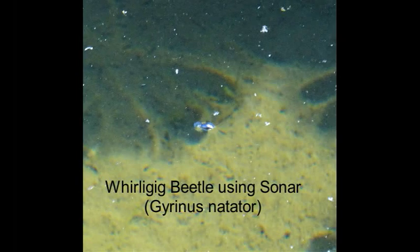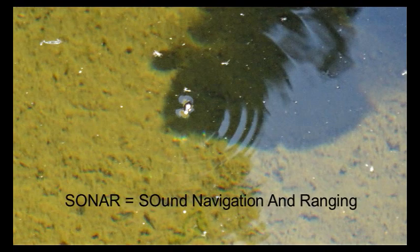This is the whirligig beetle, Chirinus natator. It's found on ponds and other slow-moving waters. It lives on the interface between the air and the water, and has eyes specially adapted for seeing both above and below.